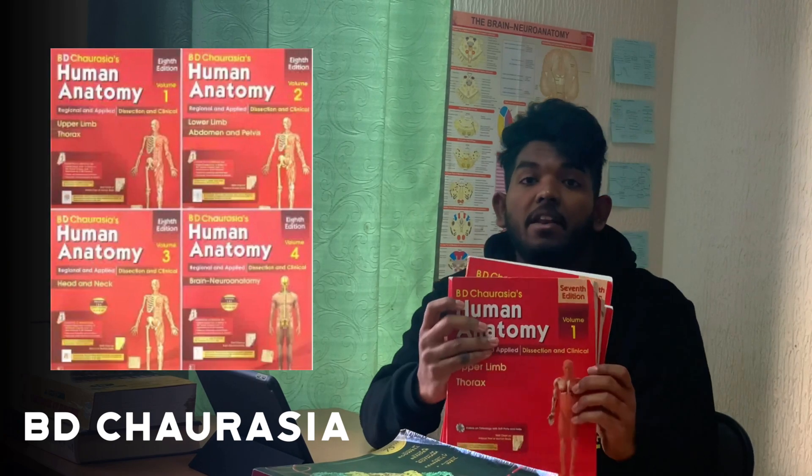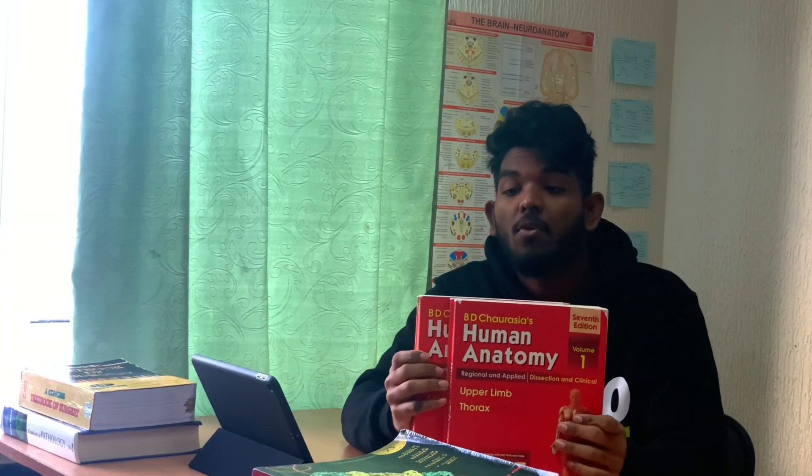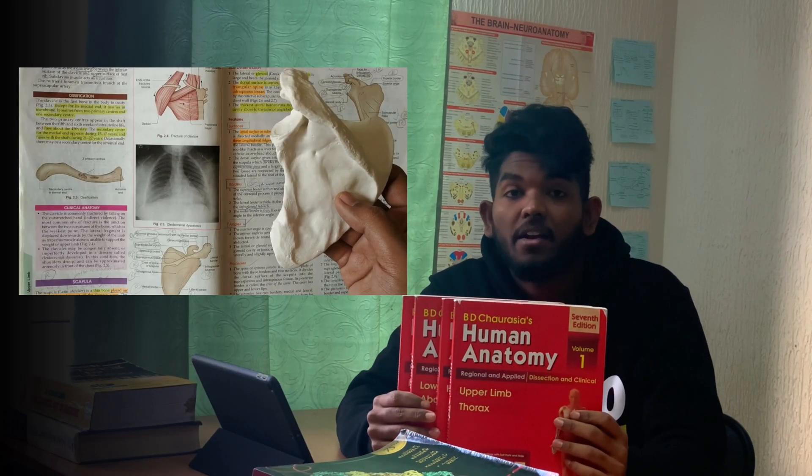The next book is BD Chaurasia. It's an intermediate level book usually preferred by many Indian students. It has four volumes and the contents are easier to understand and memorize.